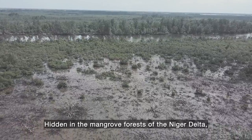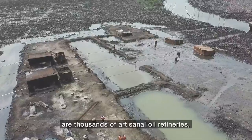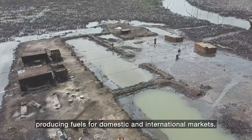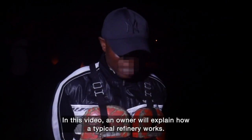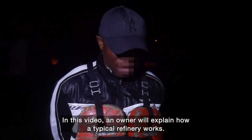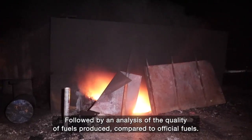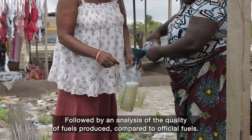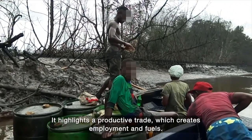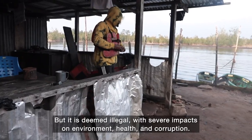Hidden in the mangrove forests of the Niger Delta are thousands of artisanal oil refineries producing fuels for domestic and international markets. In this video, an owner will explain how a typical refinery works, followed by an analysis of the quality of fuels produced compared to official fuels. It highlights a productive trade which creates employment and fuels, but is deemed illegal with severe impacts on environment, health, and corruption.